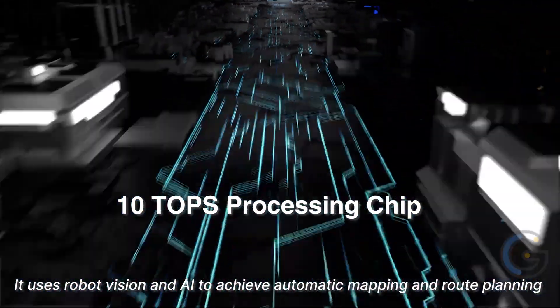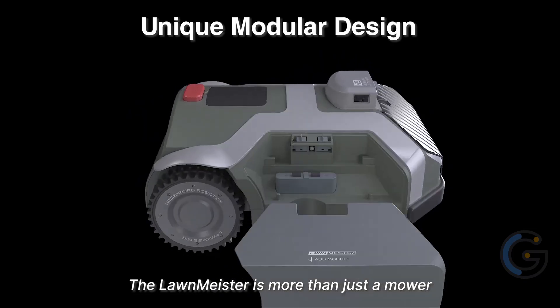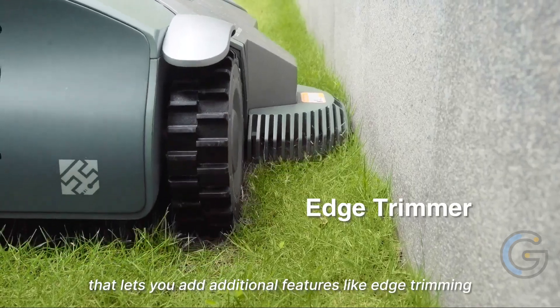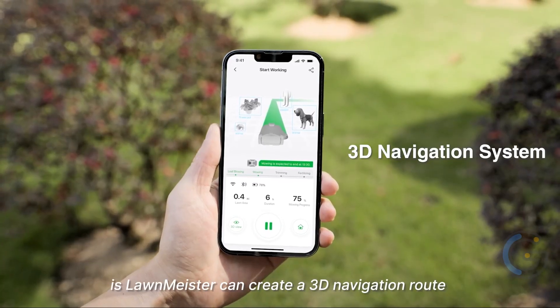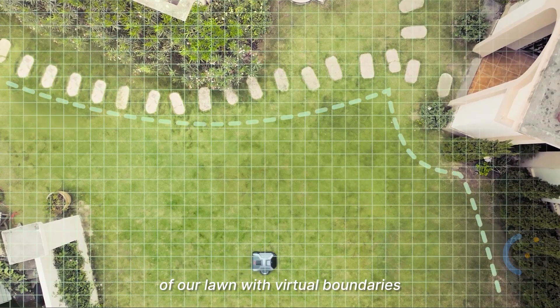Not only that, but it also offers edge detection and 3D navigation creation. With an all-in-one modular design, Lawn Meister can do everything from mow and edge to leaf blow and fertilize. Additionally, adjust cutting height with ease and set up no-go zones.